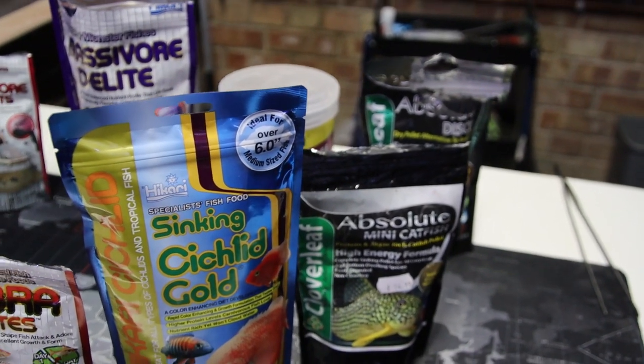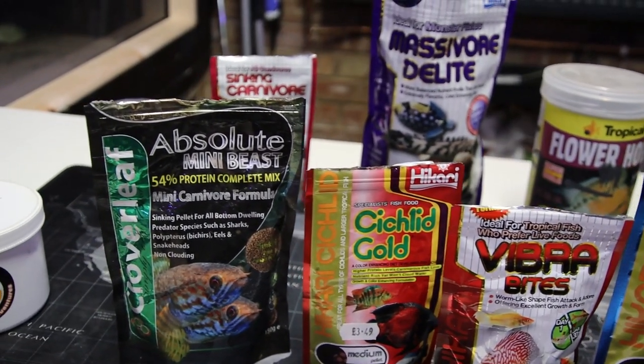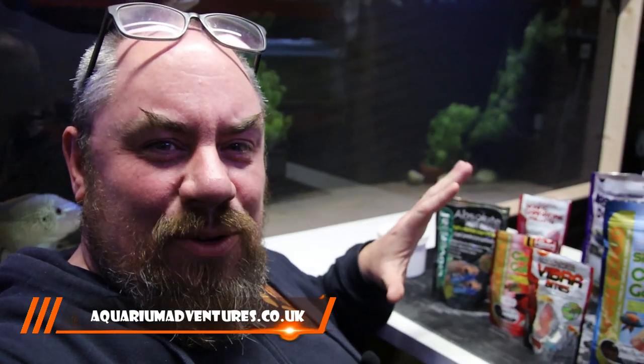Hey everybody, welcome back to this channel. Nice to see you again. As you can see today we've got a selection of foods out on the go and although many of you know that I sell food on my website, these are some of the commercially available ones. I'd love to sell you all my foods, but I just want to talk you through why I use some of the ones that I do, what I like about food.